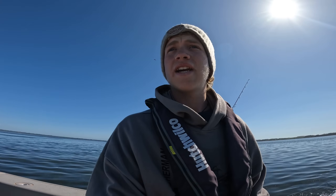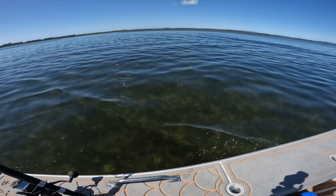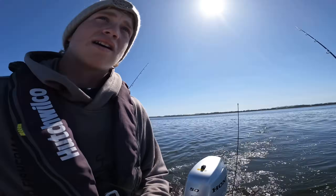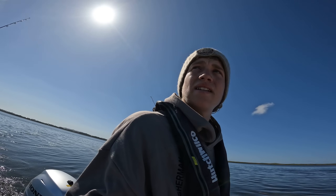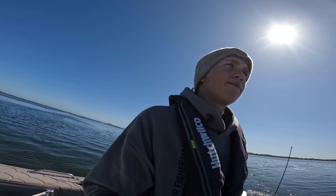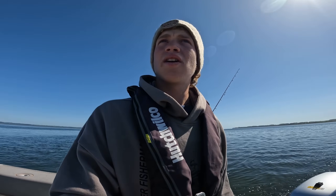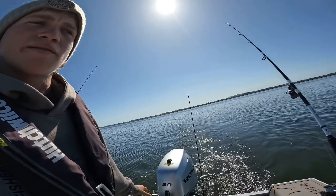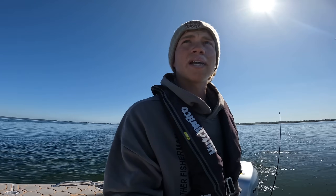We've just got to the second spot because the first spot did not produce. We've just found the sandbank — it's right here. We didn't hit it, we came to have a look where it was so we can fish on the edge of the channel. The channel should be just up here — it's about five meters deep. We'll fish on the edge of the channel, get the burley going. Get that anchor down and start pumping some burley — need to get something.